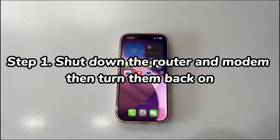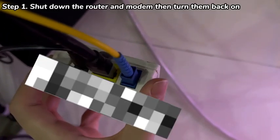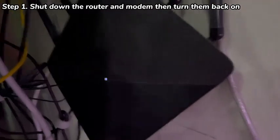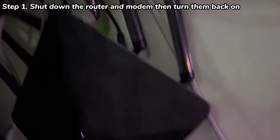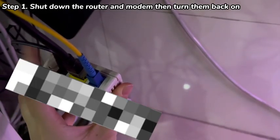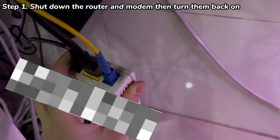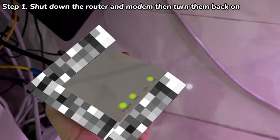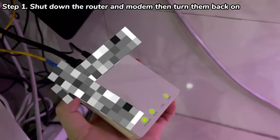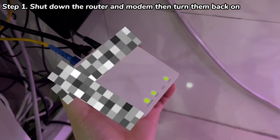Step 1: Shut down the router and modem, then turn them back on. Let's start with restarting the router and modem. This helps re-establish a fresh connection to your internet service provider to optimize the bandwidth and improve network speed. To do that, disconnect the power cable from both router and modem and wait for at least 30 seconds. Next, plug the power cord back into the router and modem.